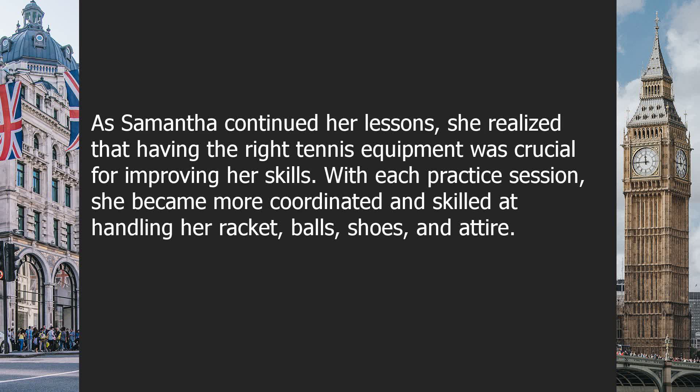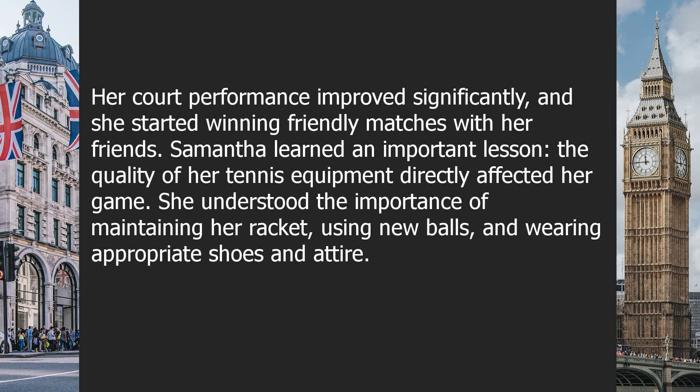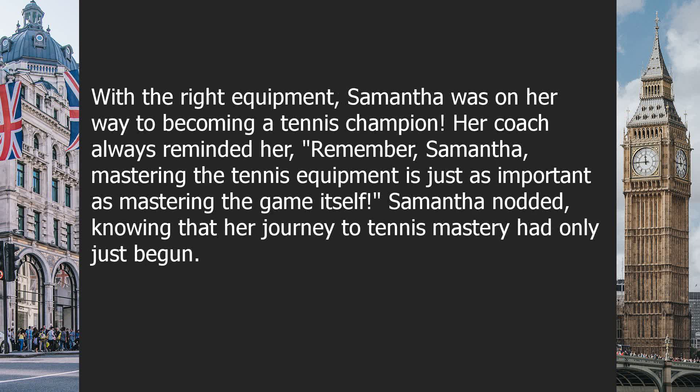As Samantha continued her lessons, she realized that having the right tennis equipment was crucial for improving her skills. With each practice session, she became more coordinated and skilled at handling her racket, balls, shoes and attire. Her court performance improved significantly, and she started winning friendly matches with her friends. Samantha learned an important lesson: the quality of her tennis equipment directly affected her game. She understood the importance of maintaining her racket, using new balls, and wearing appropriate shoes and attire. With the right equipment, Samantha was on her way to becoming a tennis champion.